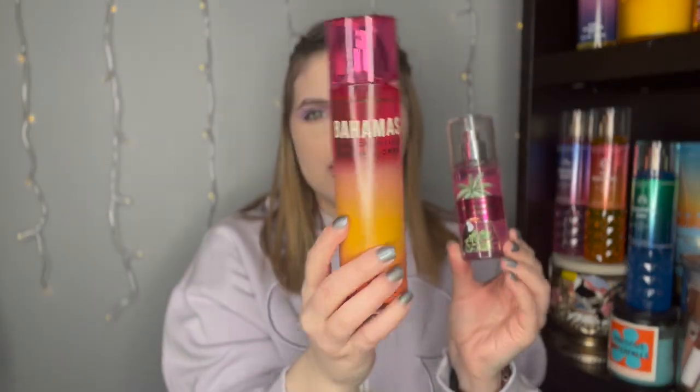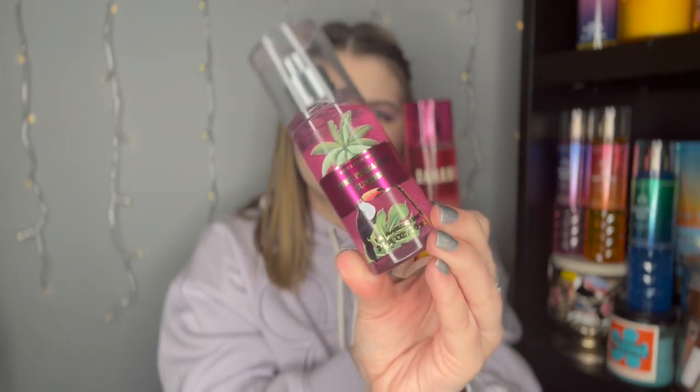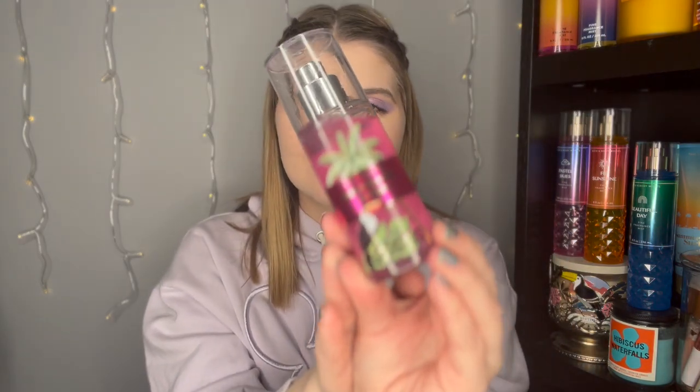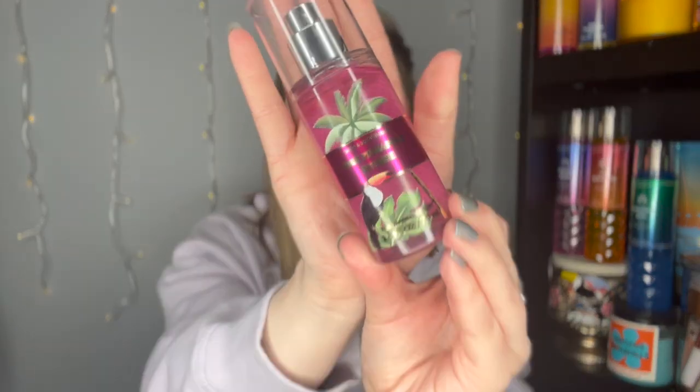A few years ago we had this kind of ombre packaging, and this new packaging is a hundred times better — let's be honest. Let me know which packaging you guys prefer. I like the more out-there packaging; the ombre packaging was kind of boring. This is the last thing I got from the outlet — a little mini of pink pineapple sunrise. I'll probably get it in a full size at some point. I would love pink pineapple sunrise in a shower gel or bar soap.